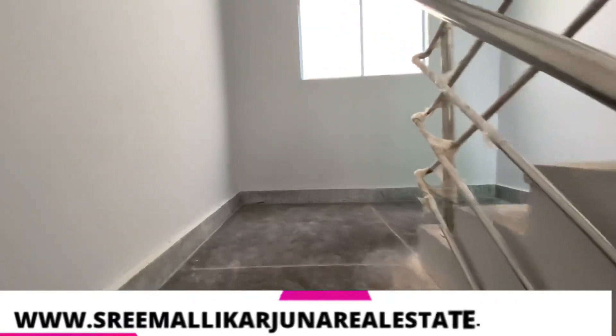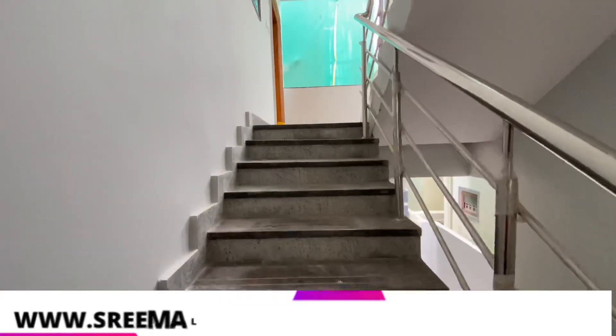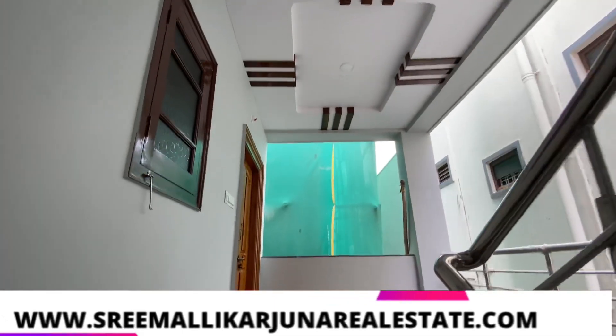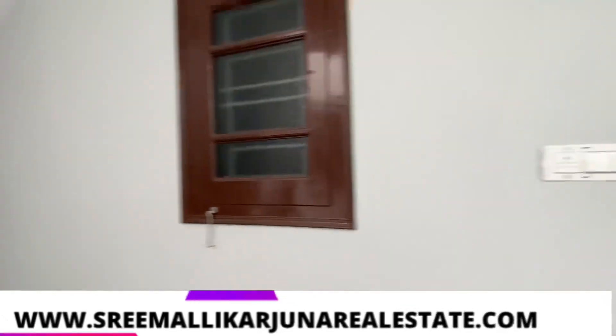If you want to find the location, you can visit our website at www.srimalekajan.com. Please click on the link in the description and comment section, and you will be redirected to our website to visit the house.